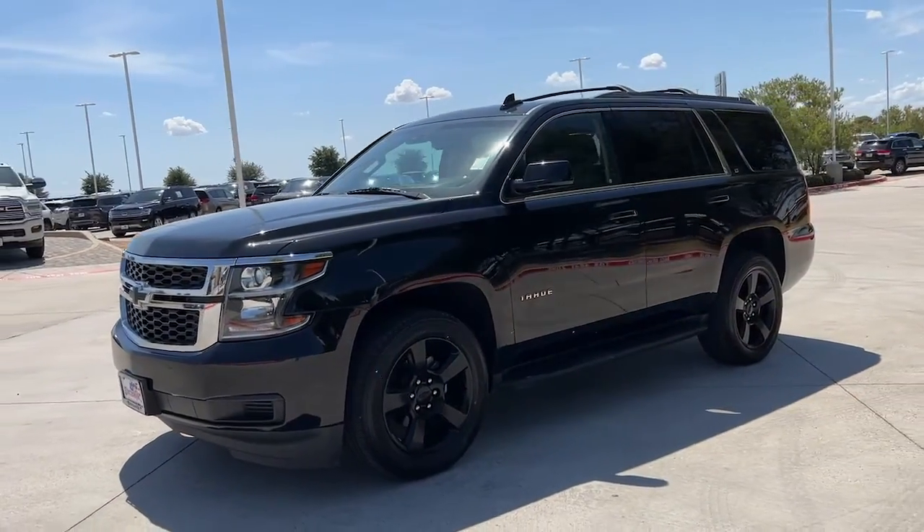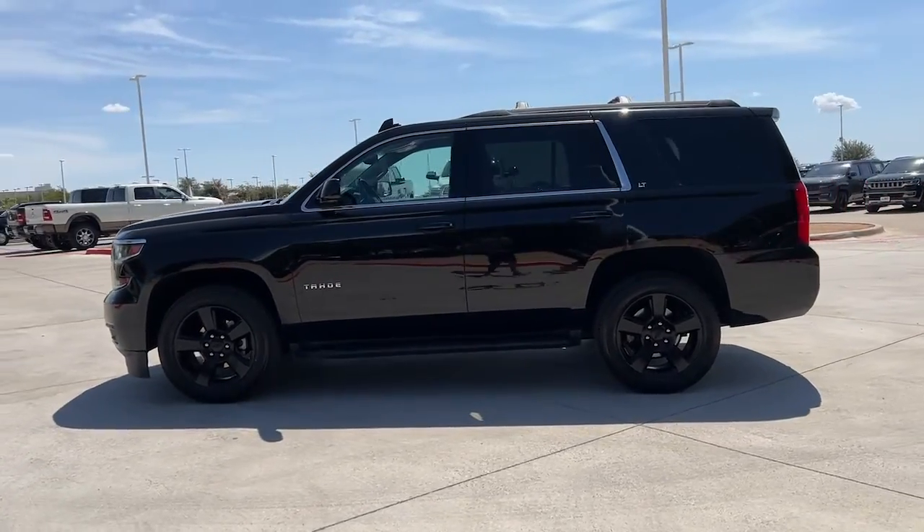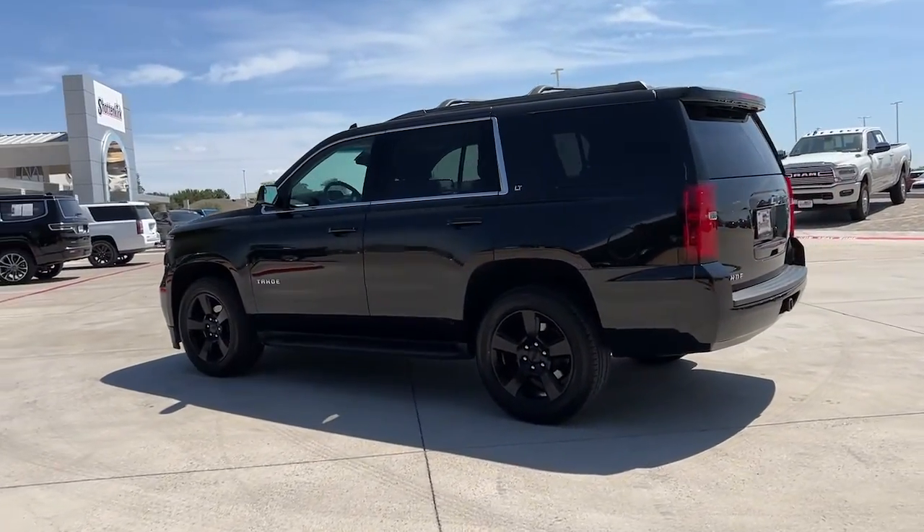Look no further than the 2019 Chevrolet Tahoe. With less than 50,000 miles on the odometer, this vehicle provides excellent value.